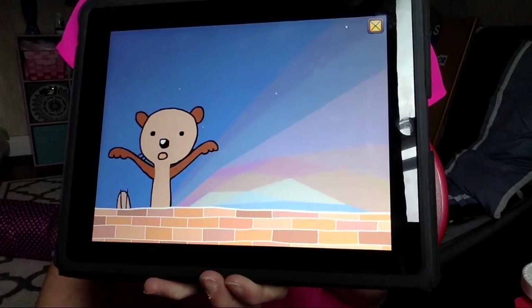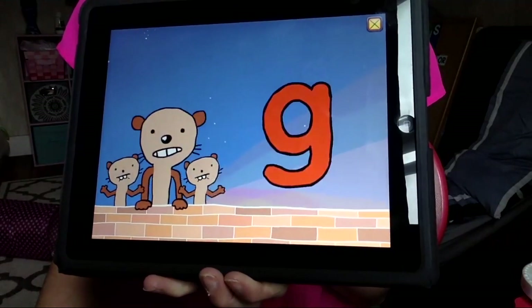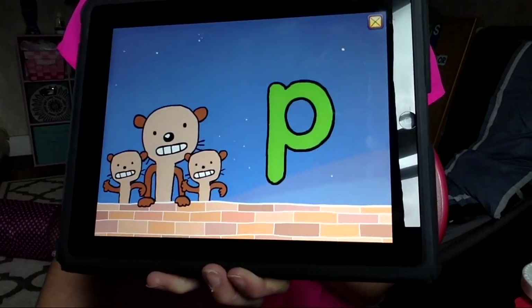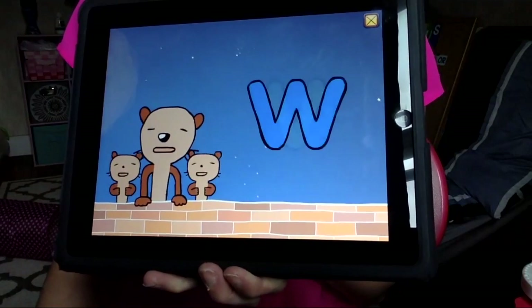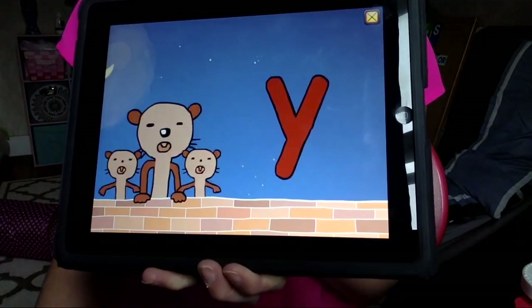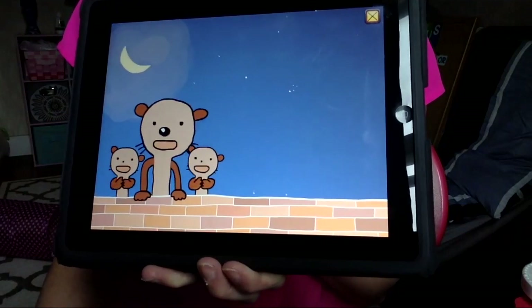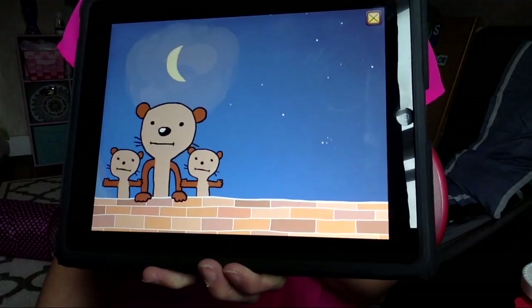One, two, three, four. A, B, C, D, E, F, G, H, I, J, K, L, M, N, O, P, Q, R, S, T, U, V, W, X, Y, and Z. Now we know our ABCs, I'm so glad you sang with me.